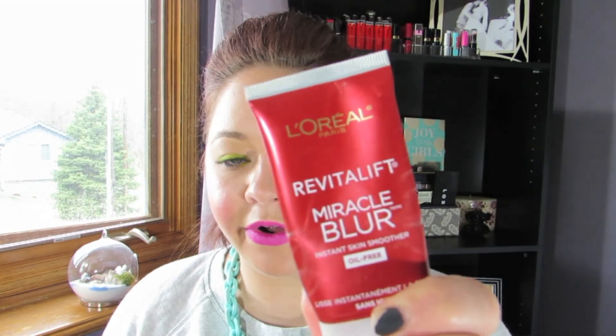A couple of face primers. This is the L'Oreal Revitalift Miracle Blur, the oil-free one — it's an instant skin smoother. This was all the hype a couple months ago and I did purchase it — I think it was $16, so a little on the pricier side. It did a good job for what it was, but I don't think I'll be repurchasing it, only because the Maybelline Baby Skin is kind of the same thing and definitely a lot cheaper.